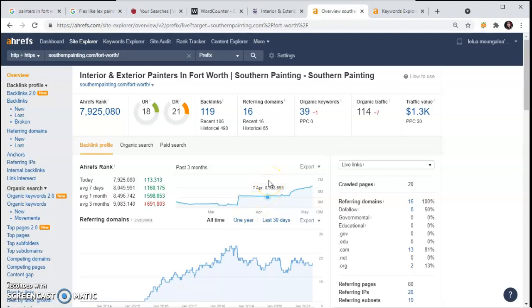That also brings me to the third thing, which is backlinks. A backlink is when one website is hosting your website onto their page, pointing back to you. That gives you trust and popularity in Google's eyes. This is showing me that Southern Painting has 119 backlinks provided by 16 referring domains.